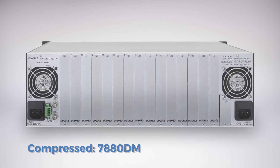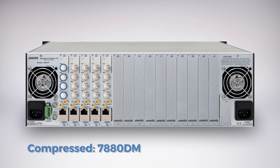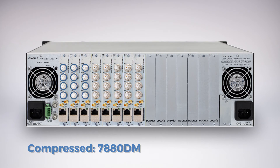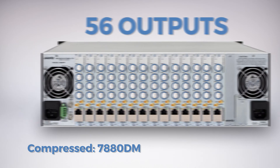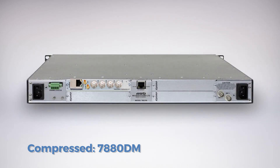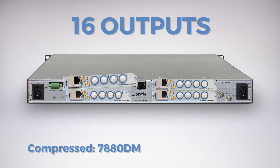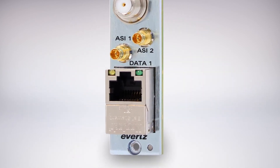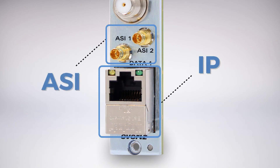For signals in the compressed domain, 14 single, dual, or quad-demodulator cards can be housed in a 3RU frame, offering up to 56 demodulated outputs. In a 1RU frame, 4 cards can be housed, offering up to 16 demodulated outputs. Each demodulator is equipped with its own IP and ASI ports, facilitating simultaneous transport of both signal types.